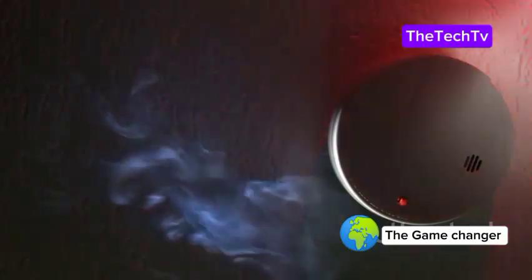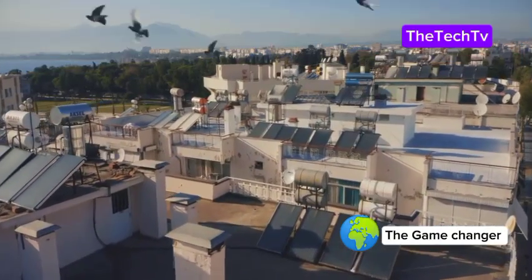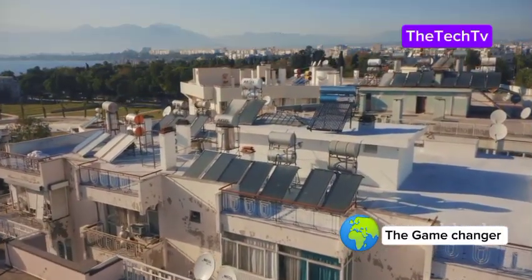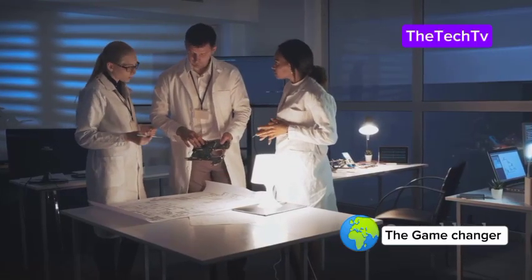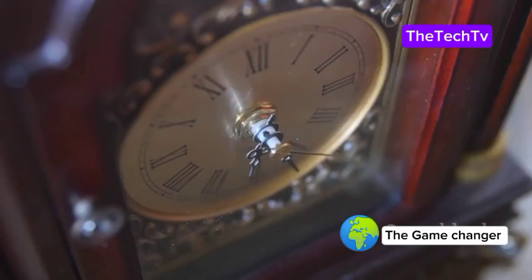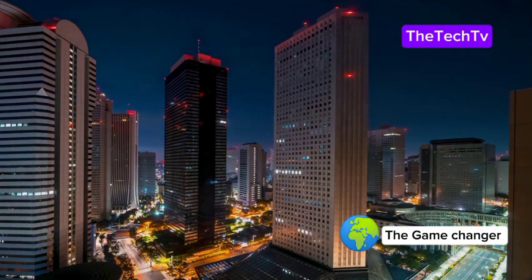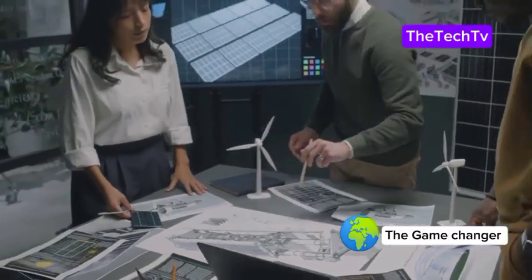Imagine smoke detectors, environmental sensors, or medical devices that never need a battery change. These batteries could make our lives safer, more convenient, and more sustainable — a leap toward a future where our technology works in harmony with the environment and reduces waste for generations to come. Science took a problem and turned it into a solution. From remote sensors in space to devices deep in the ocean, all running on the same battery for millennia. The future is bright — and powered by diamonds.